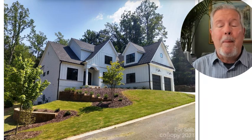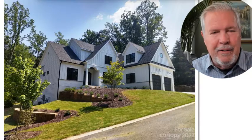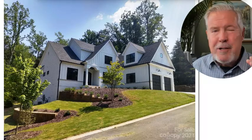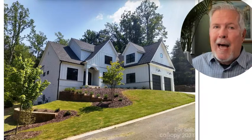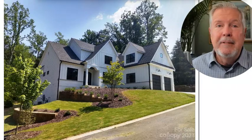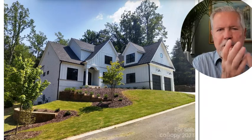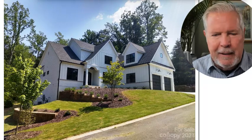New construction home with a finished basement — a three-story house. You can see to the left of this shot how the lot basically slopes back. That means you have a walkout basement, not a dugout basement like many. I had one back in Indiana, grew up in one, where it's dark and musty. On a walkout basement, you've got light and windows in the rear. Let's go take a look at this house.